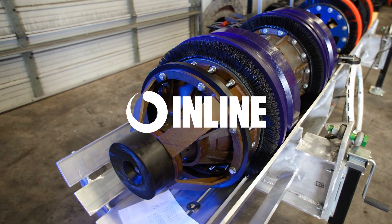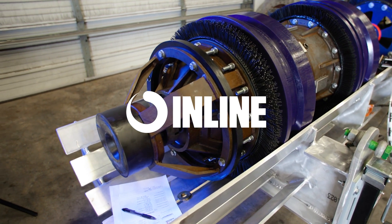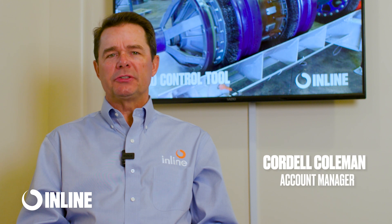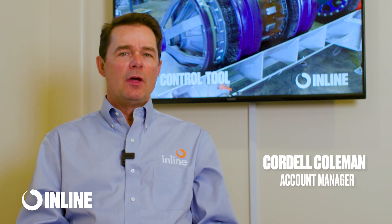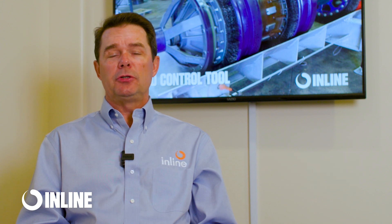At Inline Services, we're changing the way pipeline operators clean large diameter high-flow natural gas pipelines. In the past, to clean a 20-inch or larger diameter pipeline that was flowing 300 million cubic feet per day to 1 billion or even 2 billion cubic feet per day,